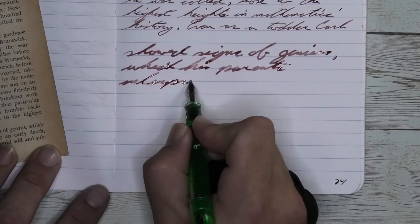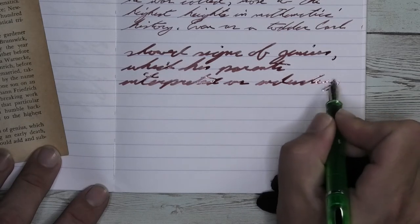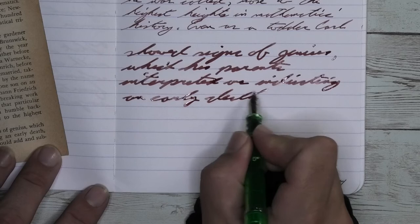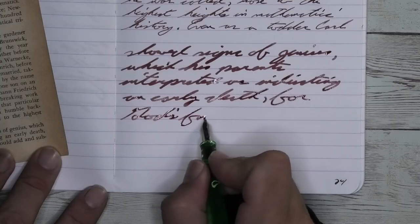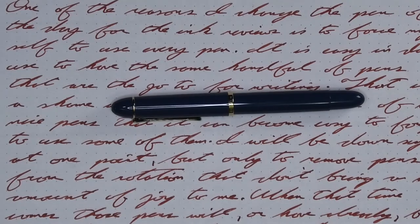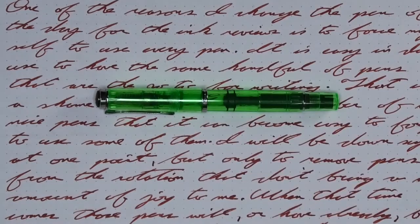Looking at the double broad, we get really the same tone that we had with the fine and the medium. It does have a slightly different look, but when you really compare those ranges of tones, it's just the thicker line that's making it look different. Some different character for those lines. No feather, no spread, absolutely shading like a monster the whole way. Looking at the back of the page, we see a very well-behaved ink that has no bleeding, no ghosting, easily using the back of the page. All of the writing samples are done with a Pelican M120 idyllic blue with a fine nib, a Pelican P200 with a medium nib, and a Pelican M205 duo highlighter with a double broad nib.